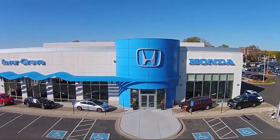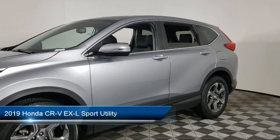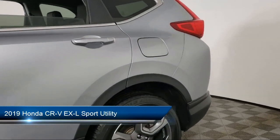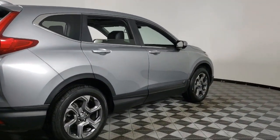Welcome to Invergrove Honda, and here's a look at another one of our great vehicles for sale. It comes equipped with dual front side impact airbags, keyless entry, rear view camera, and Apple CarPlay and Android Auto.